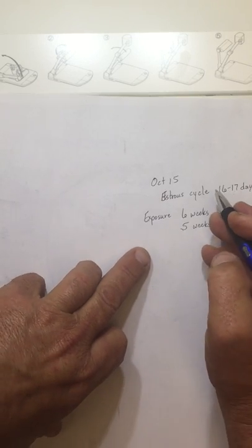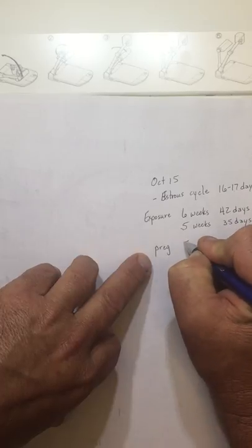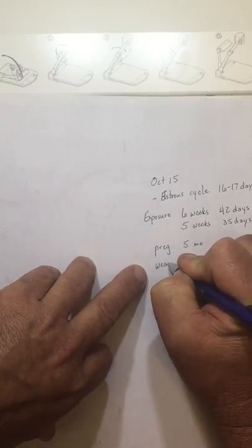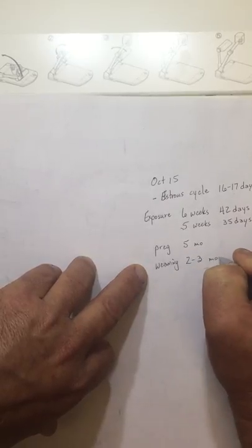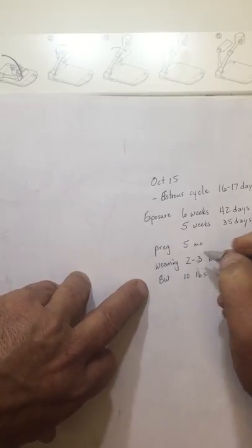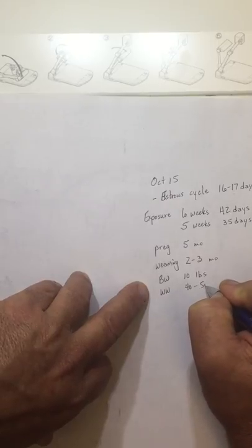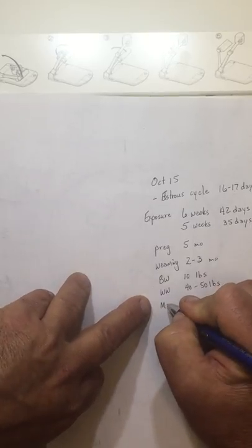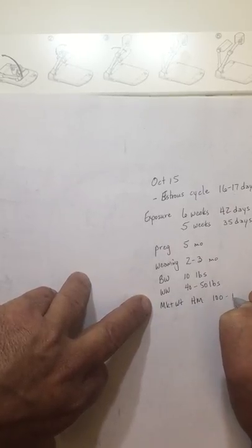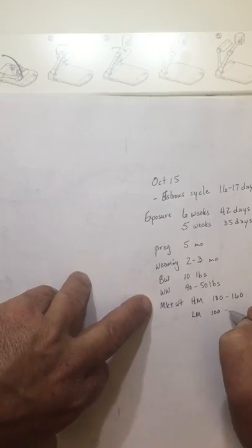So to summarize our key figures: estrus cycle is 16 to 17 days; gestation or pregnancy is five months; sheep are fall breeders; weaning age is typically two to three months; birth weight is around 10 pounds — a little lighter for natives, a little heavier for Suffolks and Hampshires. Weaning weight is in the range of 40 to 50 pounds. Market weight for high-maintenance varieties can go 100 up to 160 to 180 pounds, and for natives and hair sheep — our low-maintenance varieties — right at 100 pounds is typically the target.